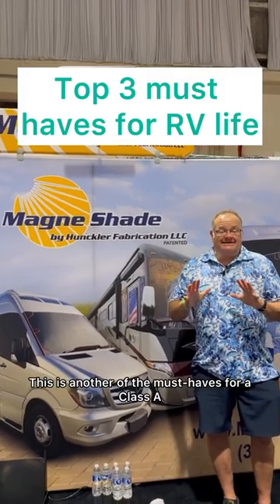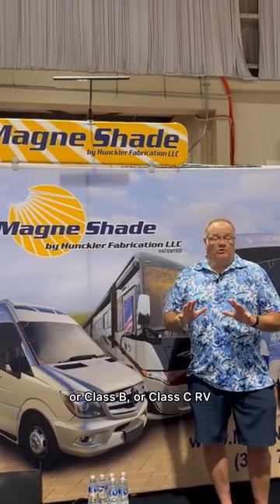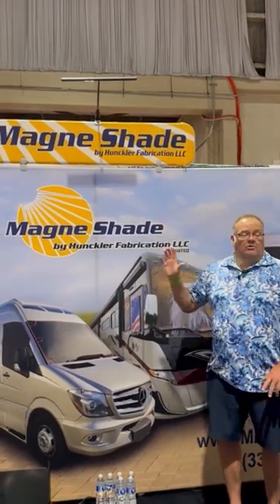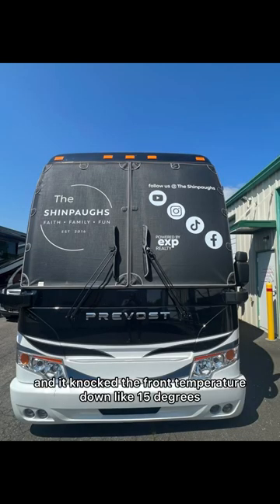This is another of the must-haves for a Class A, Class B, or Class C RV: Magneshade. We put a Magneshade on our coach and it knocked the front temperature down like 15 degrees.